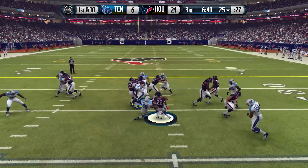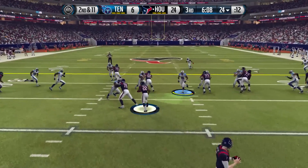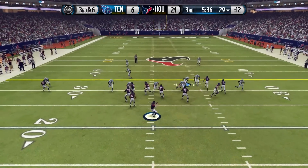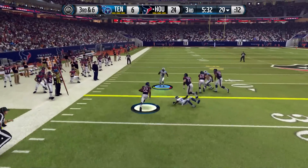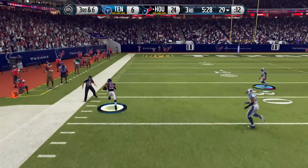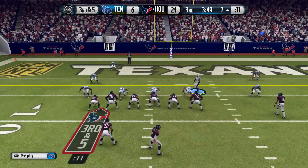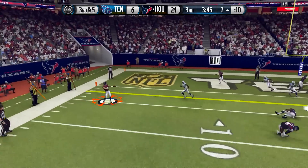We feel like if we can get a stop we have a shot at coming back. First down we get a stop, second and eleven Polk gets a couple yards, but on third and six they run a slip screen. With great blocking from his lead blockers, Chris Polk takes it all the way down the field, essentially ripping the hearts out of our team.